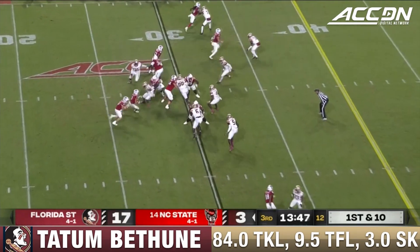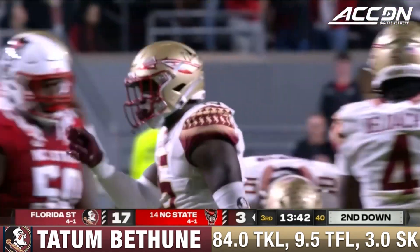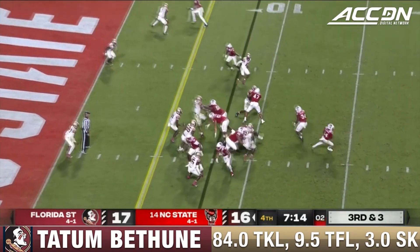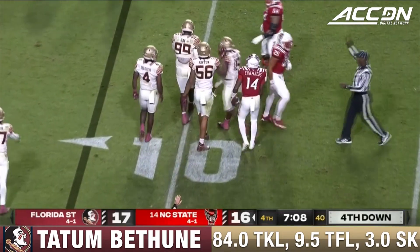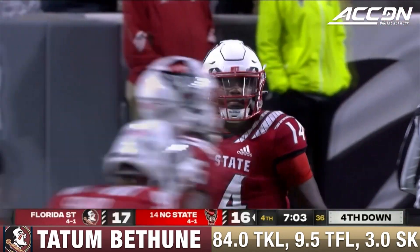14th-ranked team in the country. Houston a third time, and he's dropped by Tatum Bethune in the backfield. Jack Chambers at quarterback, just 0-1 through the air since he came on for Devin Leary. Chambers spins and brought down.